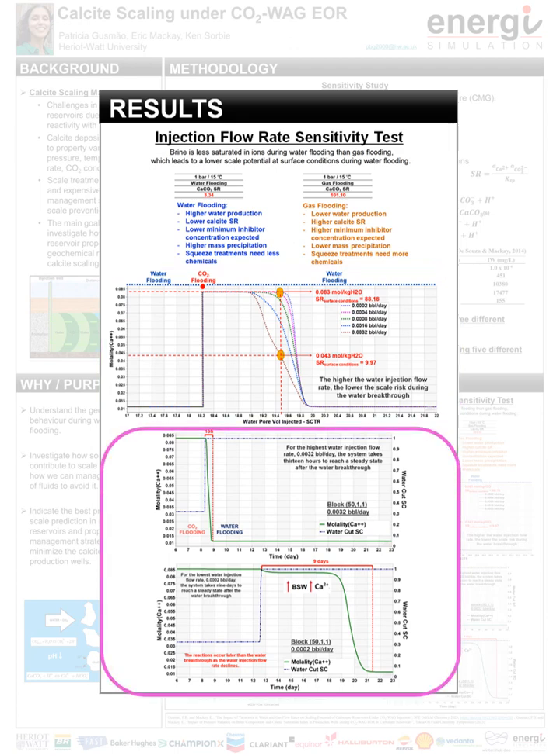Looking at the injection flow rate sensitivity test considering the same injection time by cycle, the graphs show downhole calcium concentration and production well water cut in the producer block per time when the fluid injected changes from CO2 to water. For the highest water injection flow rate, calcium concentration varies for 13 hours after the water breakthrough, meaning reactions occur for 13 hours until the system reaches a steady state. For the lowest water injection flow rate, calcium concentration takes 90 days to reach a steady state after the water breakthrough. This analysis shows that reactions occur later than the water breakthrough as the water injection flow rate declines. The longer the system takes to react and reach a steady state, the longer the brine composition remains highly saturated in ions while the water cut grows, increasing the scale risk.